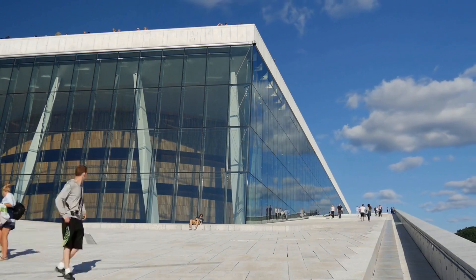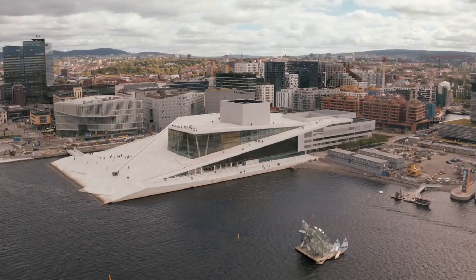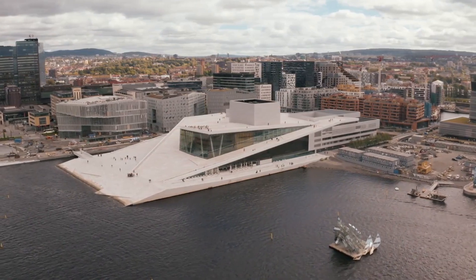The Oslo Opera House is a stunning opera house located in the heart of Oslo, offering visitors a chance to attend performances and events. Visitors can tour the building, admire the beautiful interiors, and attend concerts and events.